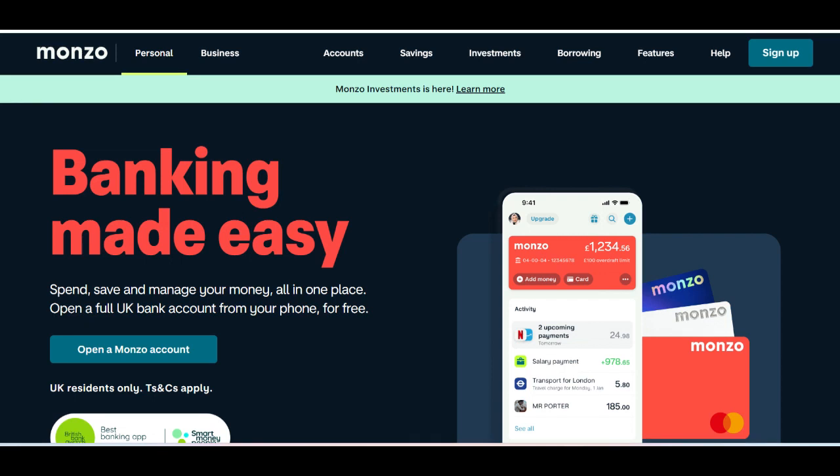Monzo fixed-term savings offers users a structured and secure way to grow their money over a set period. One of its primary strengths is the simplicity and accessibility provided by its integration with the Monzo mobile app. Users can easily open and manage their fixed-term savings accounts directly from their smartphones, eliminating the need for complex paperwork or visits to a bank branch. This digital-first approach appeals to modern savers who value convenience and efficiency in managing their finances.